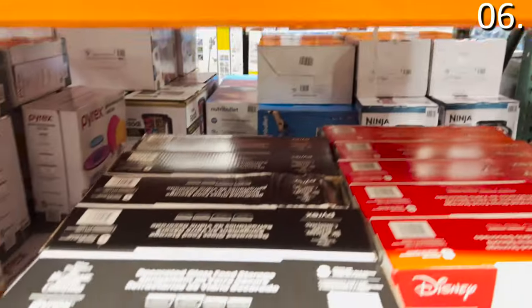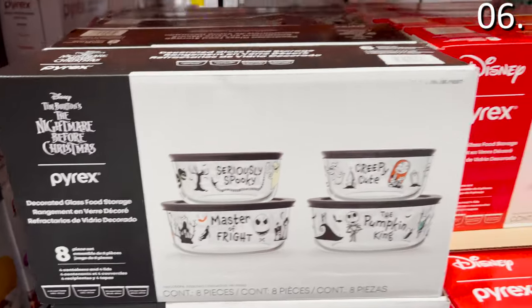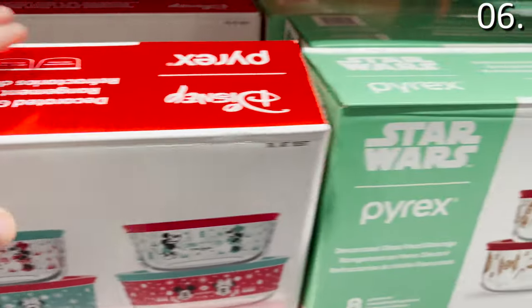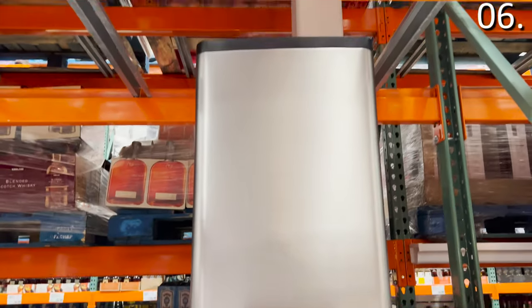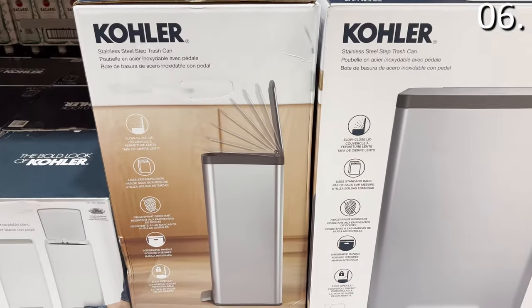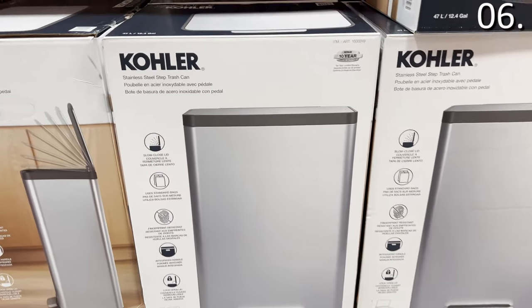While Pyrex storage options are a regular Costco occurrence, take a look at these special edition decorated eight-piece Pyrex storage sets featuring Nightmare Before Christmas, Disney, and Star Wars at $19.99. And with the holidays come more trash — if you need a kitchen upgrade, this 47-liter Kohler step trash can for $55 is fingerprint resistant and stainless steel.